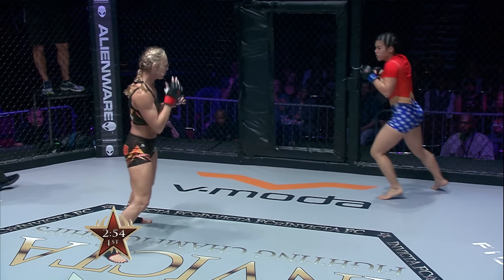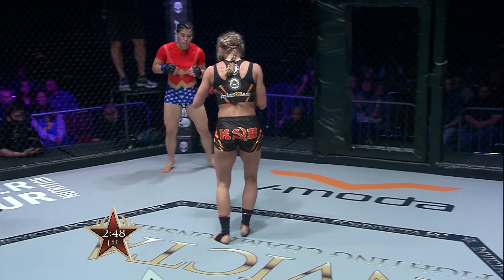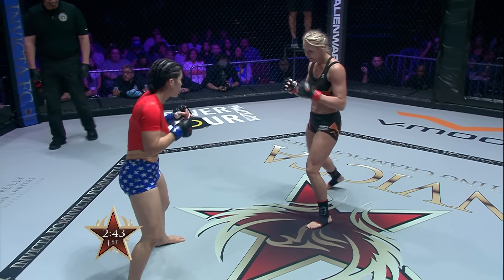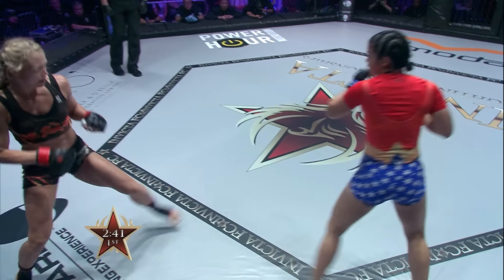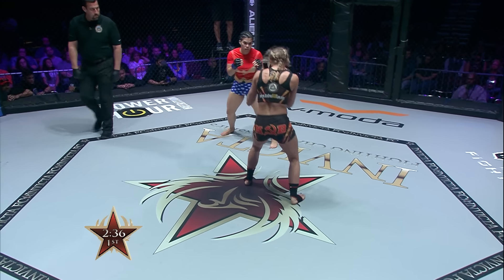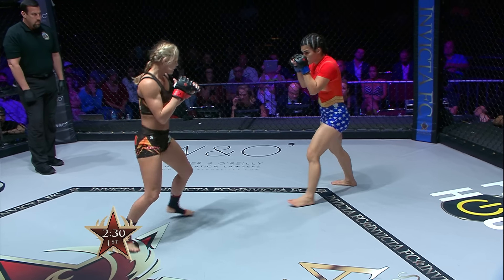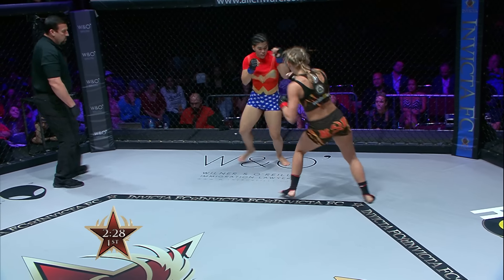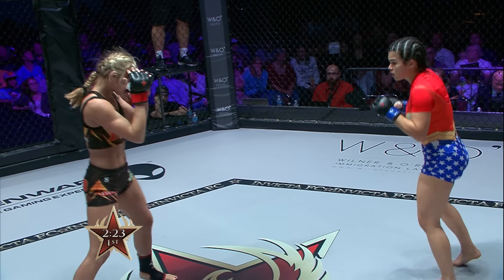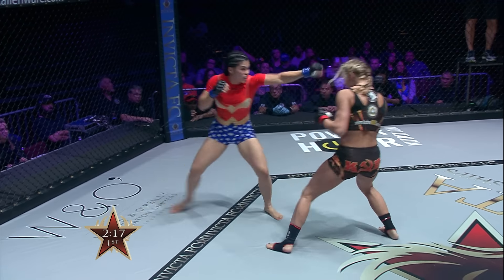Ostovich is trying to get a read on Lee — she can't quite figure out her body movement, but when she throws she's doing a good job. A superwoman punch off the fence there! Lee's corner asking what she's waiting for, wanting a little more pressure. Both women very talented — throwing with a lot of heat.